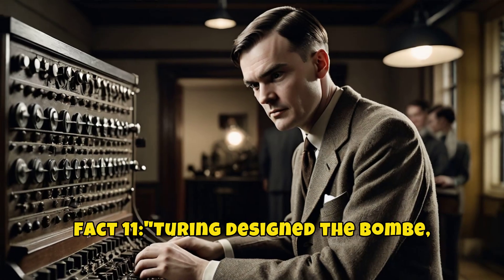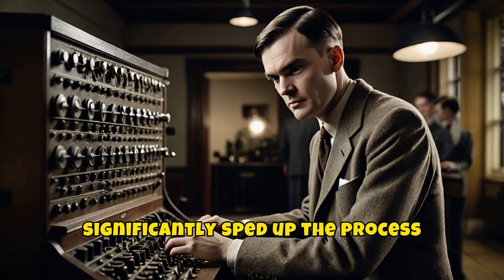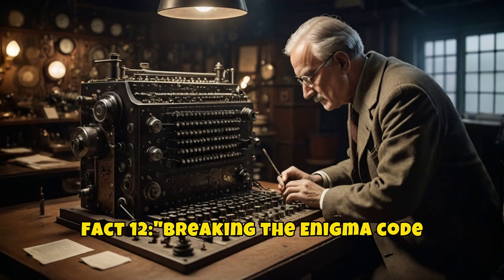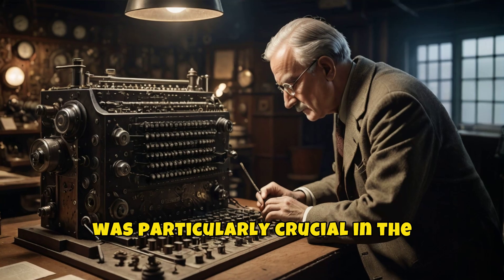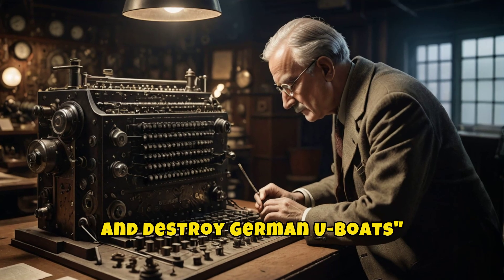Turing designed the Bombe, an electromechanical device that significantly sped up the process of decrypting Enigma messages. Breaking the Enigma code was particularly crucial in the Battle of the Atlantic, allowing the Allies to locate and destroy German U-boats.